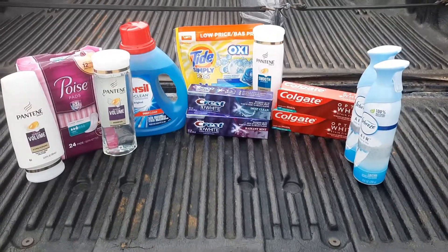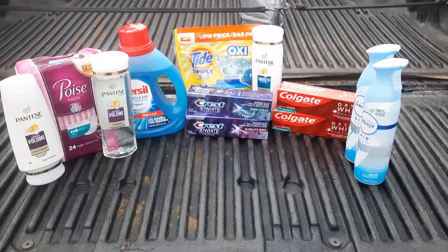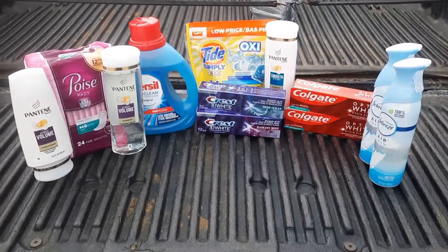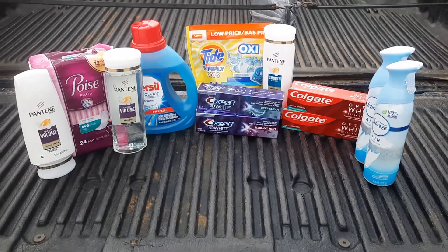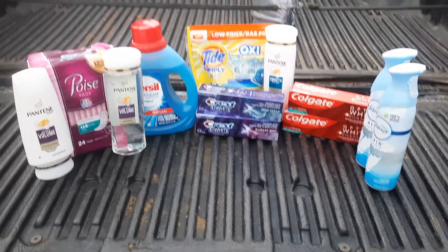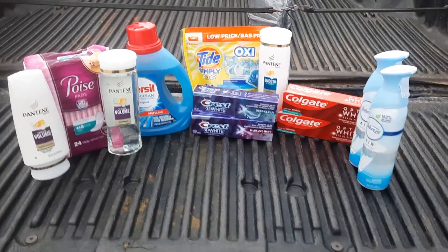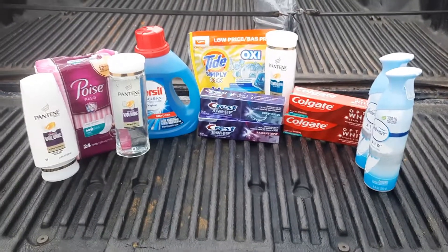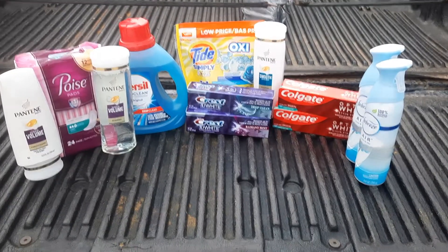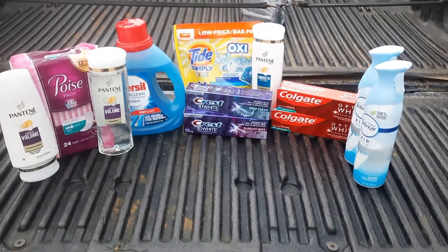My store was completely out of all of them except the Crest and the Colgate. My digital coupon was a spend $50, get $10 back in Walgreens Cash. Everything you see here is digital coupons and I don't have any IVC — nothing from the Walgreens book — all those deals were completely sold out.